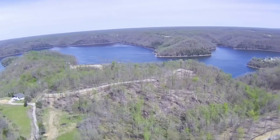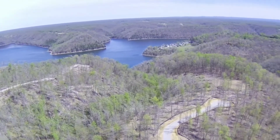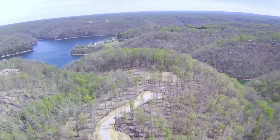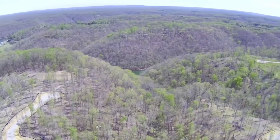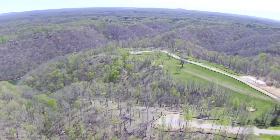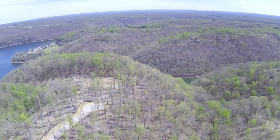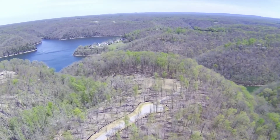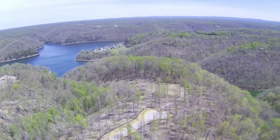We're now looking north, where you can see the two northern cul-de-sacs. Panning north to south, you're viewing the entire community. From here, we're going to the northeast to get closer to the water.